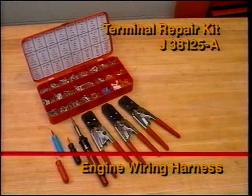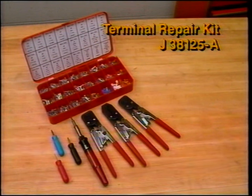All electrical connectors and terminals should be secure and dry. If replacement is required, use the special splice kit.